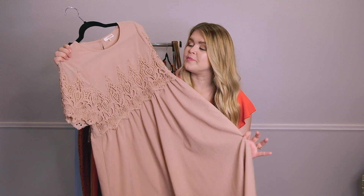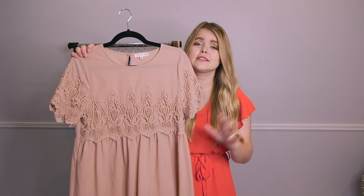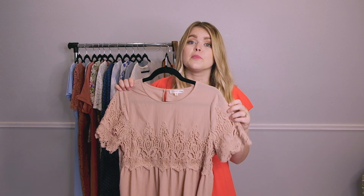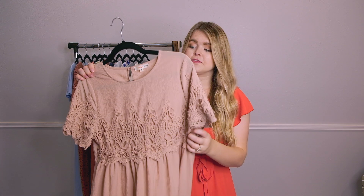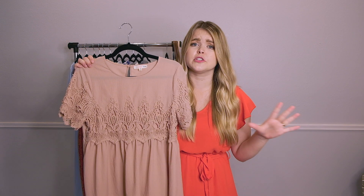Next I have this lace blush midi dress. It's the baby doll style so it hits you just under the bust, but I think the fabric is gorgeous and it's pretty high quality for how cheap the price is. This is the perfect bridesmaid dress — I've seen a couple of my friends use it for their wedding and it just looks so beautiful in pictures. I love the details on the sleeves and across the bust.